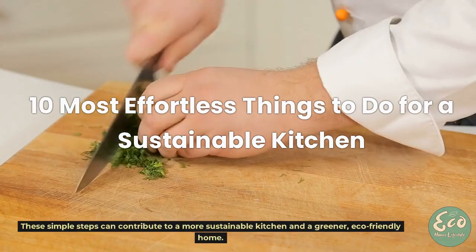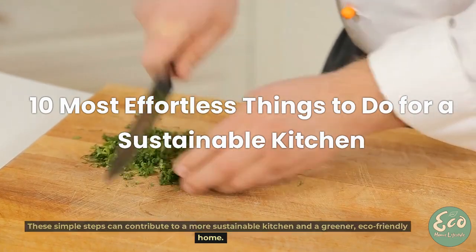These simple steps can contribute to a more sustainable kitchen and a greener, eco-friendly home.